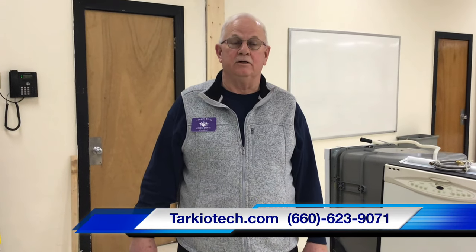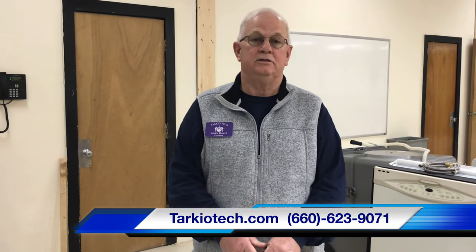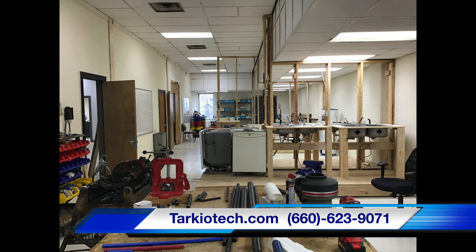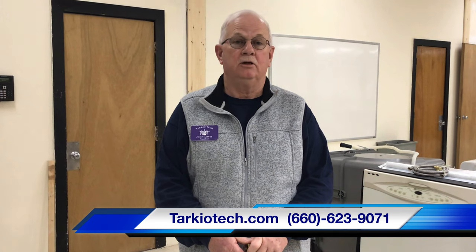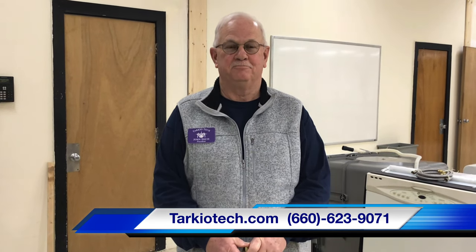If you're interested in a career in plumbing, you can give us a call at 660-623-9071 or go to our website, tarkiotech.com. Applications are on there — you can fill it out online and then submit it. For more information, contact us at info@tarkiotech.com. Thank you.